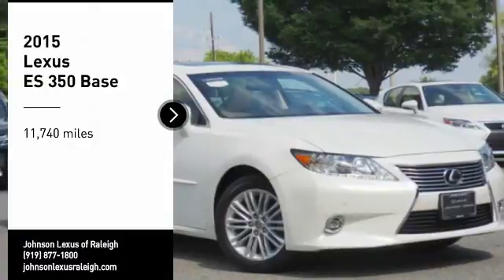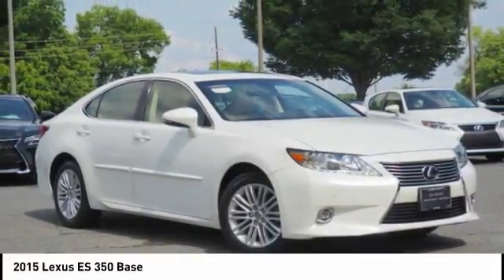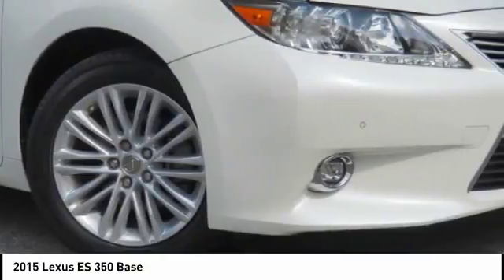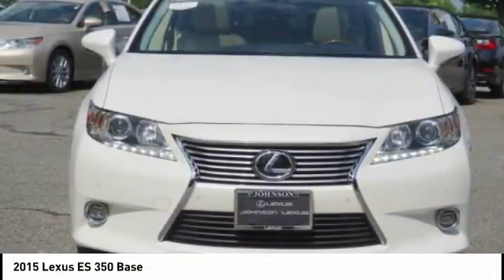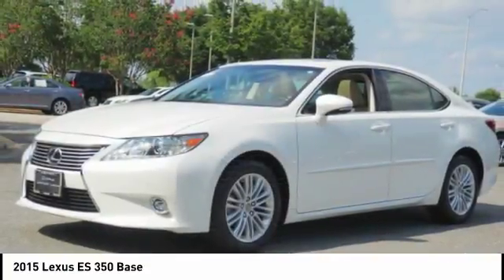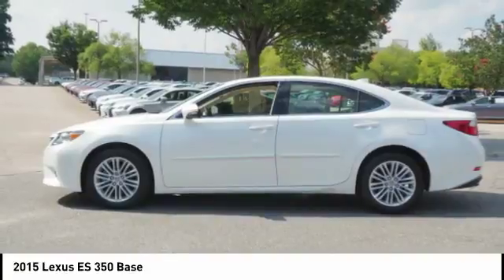Take a ride in a 2015 ES350. The Lexus ES350 is a sophisticated combination of distinctive styling, luxury, and smooth performance. A 3.5 liter V6 engine propels the ES from zero to 60 miles per hour in 6.8 seconds.